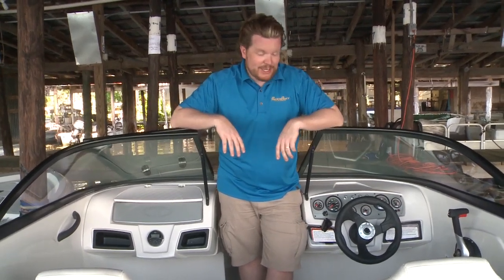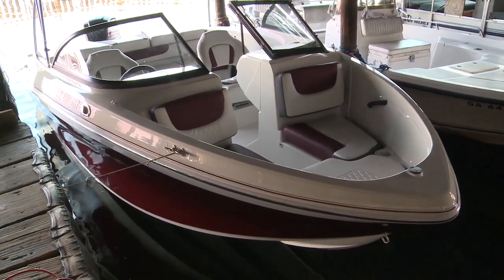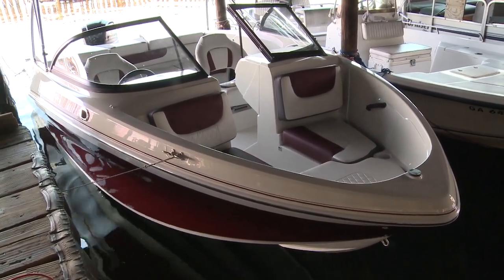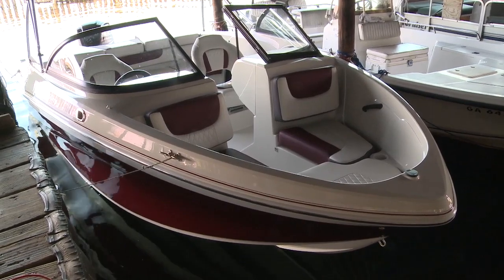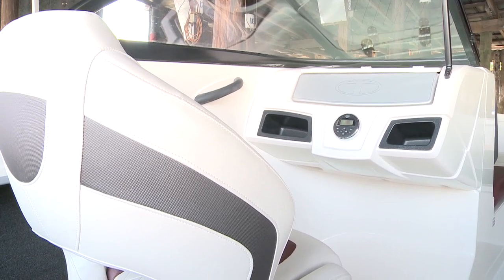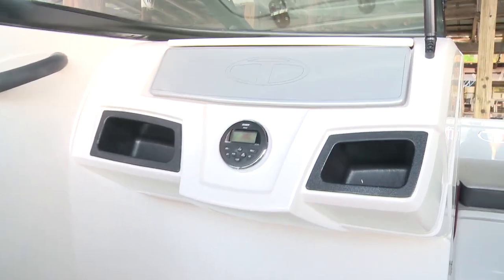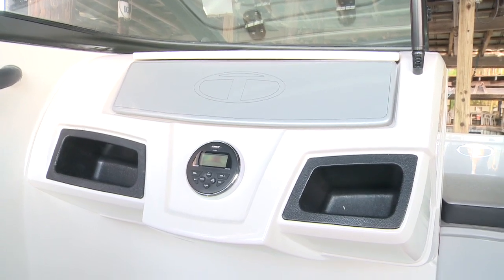The Tahoe 450 TS is a lot of fun to drive. But now that we're back in the comfort of the shade of this boathouse, let's have a look at some of the comforts on board. Starting with the bow, the wider and deeper hull means even with the traditional styling and look of a smaller boat, you get plenty of seating up here. Bucket seats midship that look race car inspired offer comfort and stability, and on the port side, access to stereo controls and a glove box.